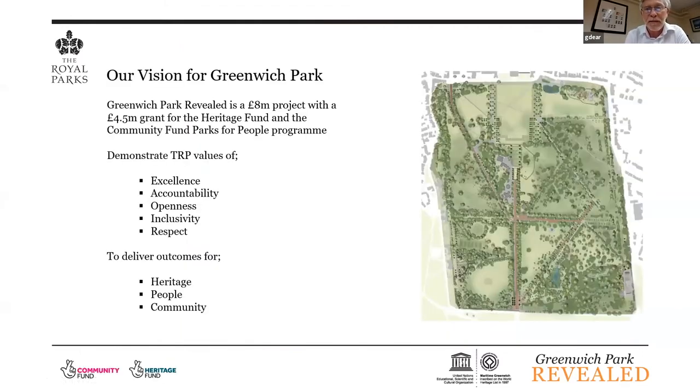This is the master plan for the project — the projects associated with the bid actually cover the whole park. It's a £4.5 million grant. We also had to hit outcome targets for the Heritage Fund, demonstrating that our project was delivering for heritage and for people and community — and we did that successfully. We got round two approval in December and started recruitment advertising in March of 2020.